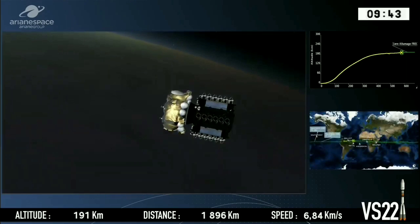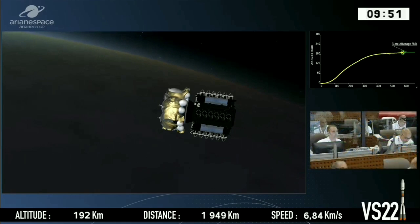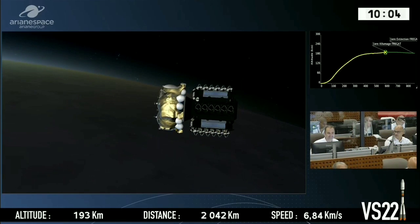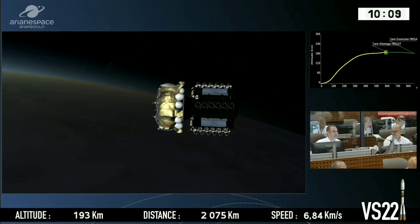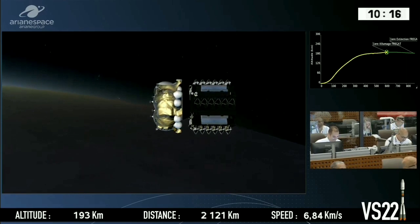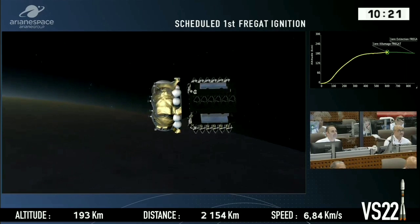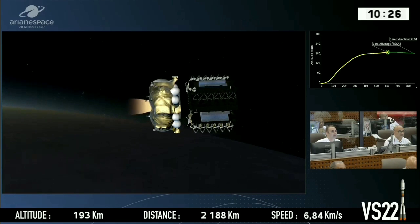We are getting close now to the next phase of the journey where the upper stage will take the wheel. It's preparing to switch its engine on — this is called the pre-burn phase, giving a quick burst of acceleration. You can't really see it, but it's pushing the fluids back into the tanks to make sure there is enough propellant to ignite the engine properly. It's a bit like pressing the accelerator in a car and being pushed back against the seat.